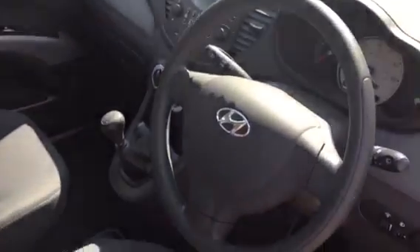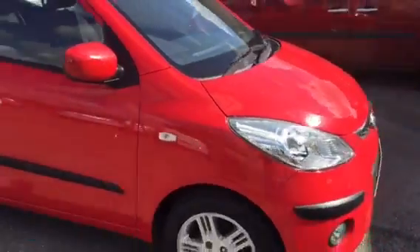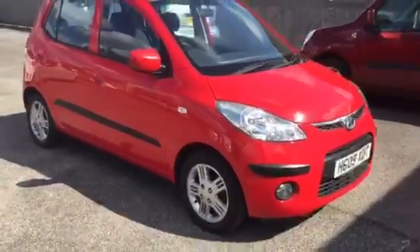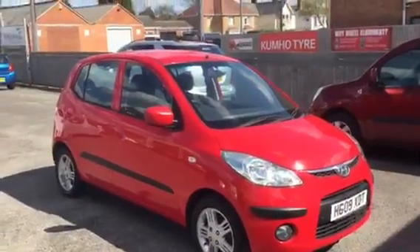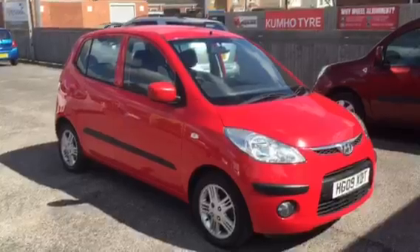Good little first car, city runaround. Nice little cheap part exchange. Come and view at Armour Motor Company, your local award-winning garage.